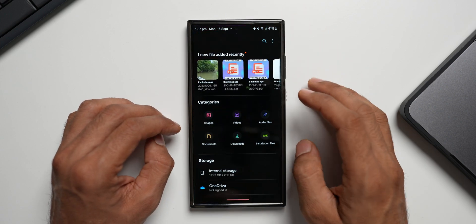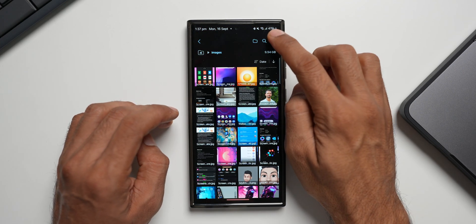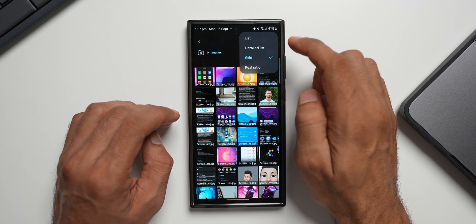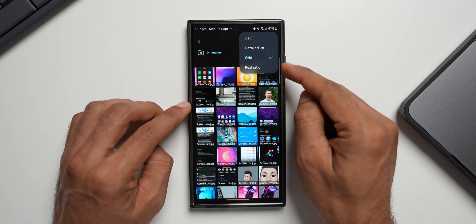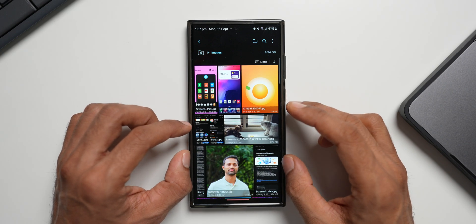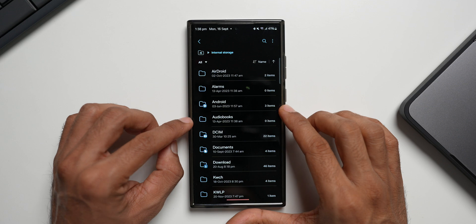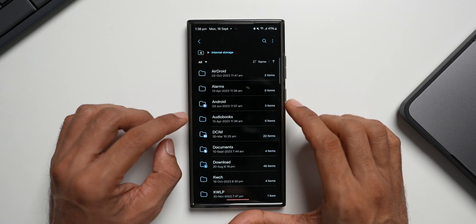Opening My Files, then Images — tap the three-dot button, then View. There's a brand new option called Real Ratio. When you tap it, all image and video thumbnails display in their actual real aspect ratio. That's another handy new feature.